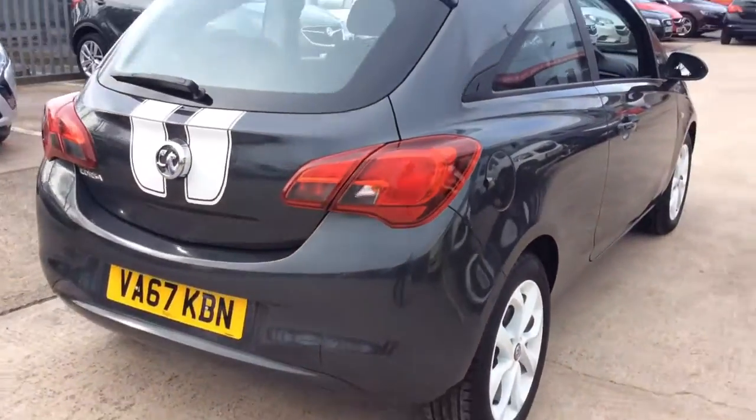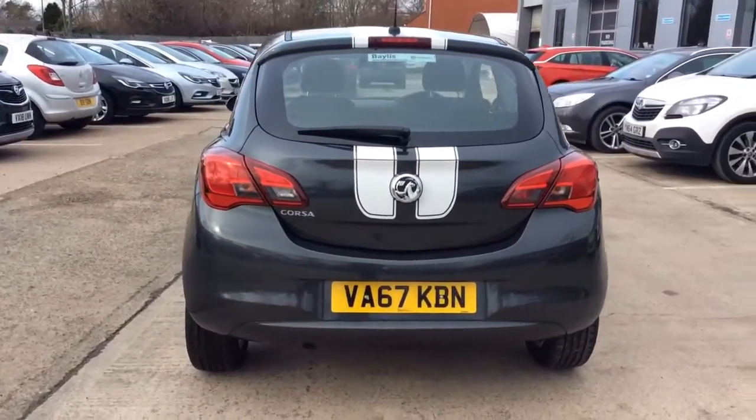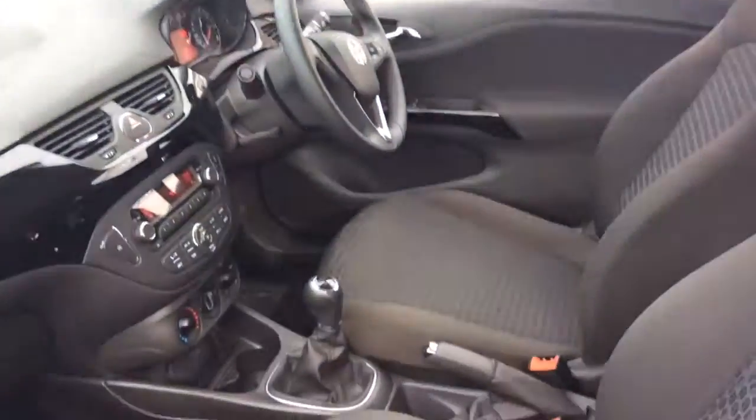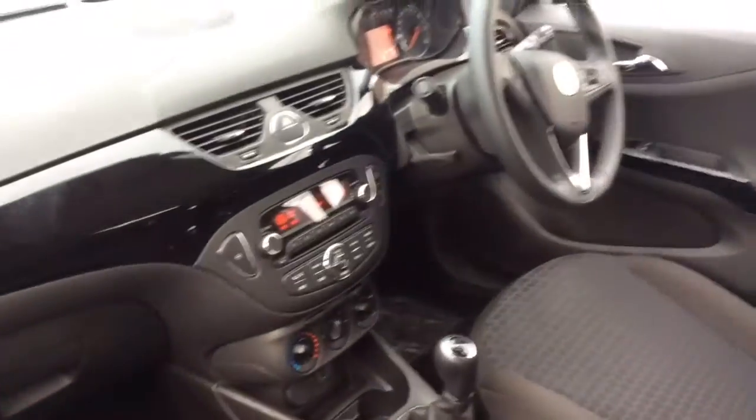This pre-reg vehicle will come with two remote control locking keys and a book pack, as well as the remains of the manufacturer warranty which will continue right the way up to 2020. It will also come with a full 12-month Network Q Roadside Assistance Plan and can come with a range of flexible finance options which can be tailored to suit your needs.